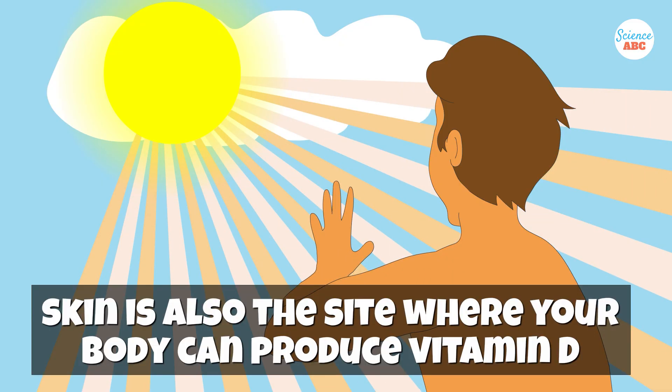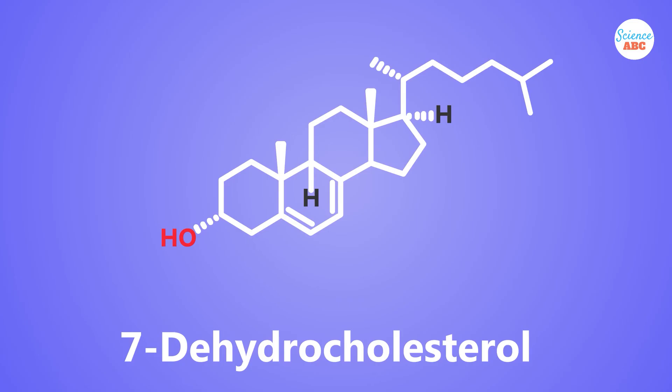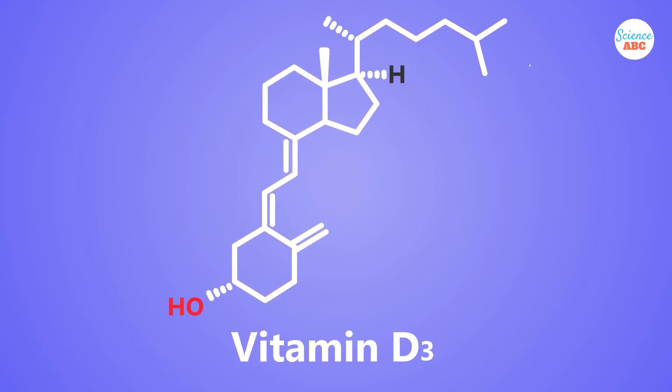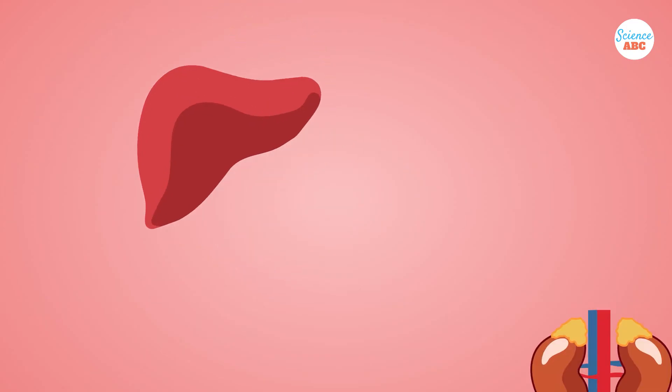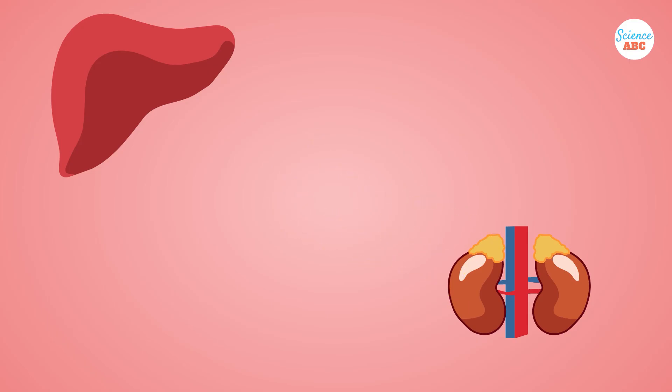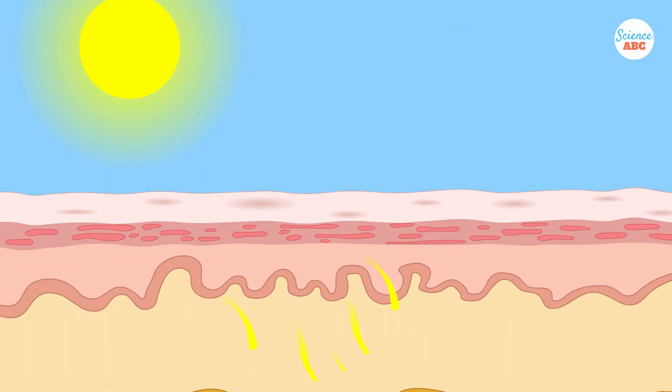Simultaneously, the skin is also where your body can produce vitamin D. When UV rays from sunlight hit the skin, it converts a cholesterol molecule present in the skin into vitamin D3. The body naturally produces this cholesterol molecule. This vitamin D3 then moves to the liver and the kidneys, where it is converted into the active form of the vitamin. However, without that initial dose of sunlight, the chain of events does not take place.